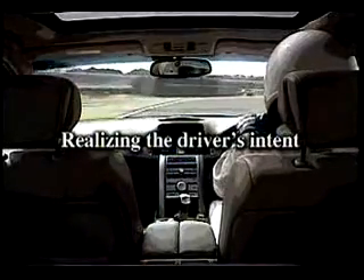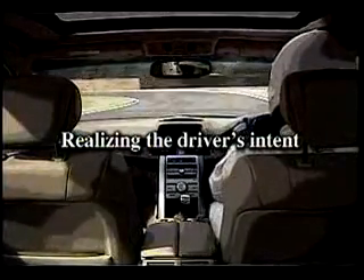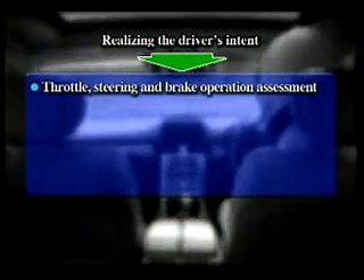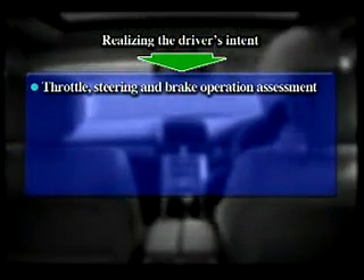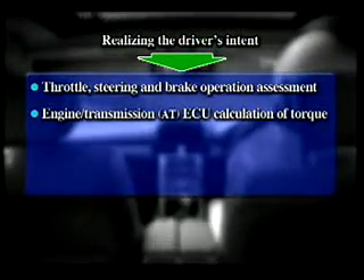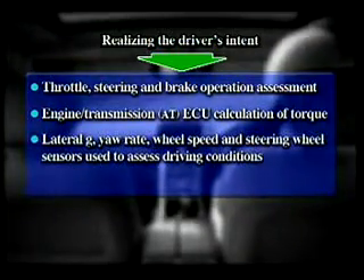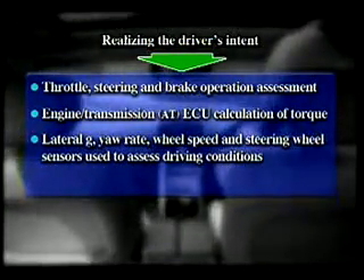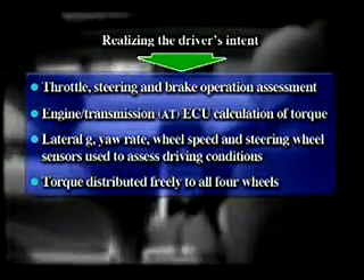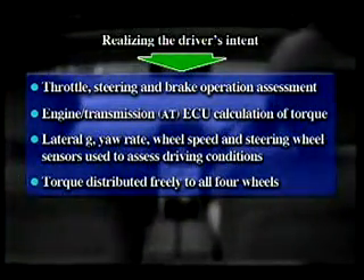The SH-AWD system is designed to faithfully realize the driver's intent. Driving conditions are assessed by measuring the operation of the throttle, steering wheel, and brake signals. Torque is assessed by the engine transmission ECU. Driving conditions are also assessed by the lateral G, yaw rate, wheel speed, and steering wheel angle sensors. Based on this information, torque is freely distributed to all four wheels for a major improvement in driving performance.